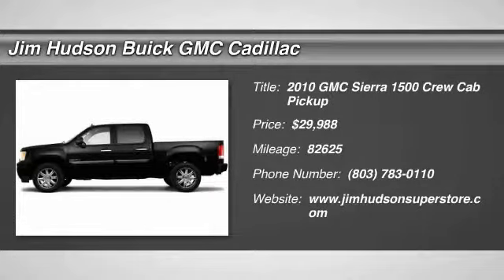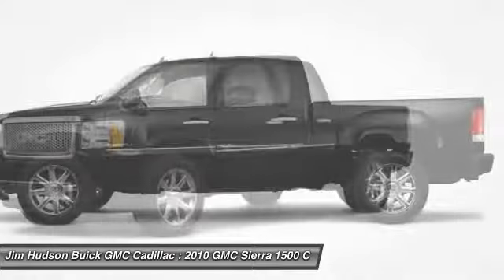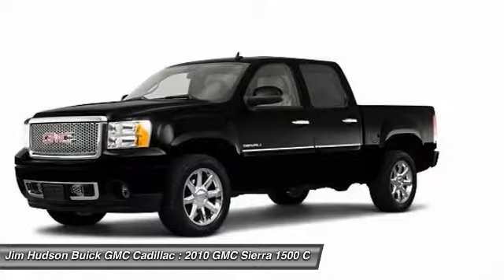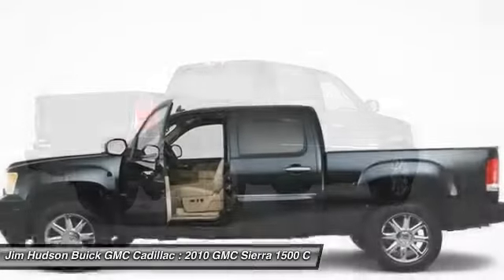The 2010 Sierra 1500. The Sierra 1500 offers a five-star frontal and side crash test rating and a combination of mechanics and aerodynamics that give it better conventional V8 fuel economy than any competitor.